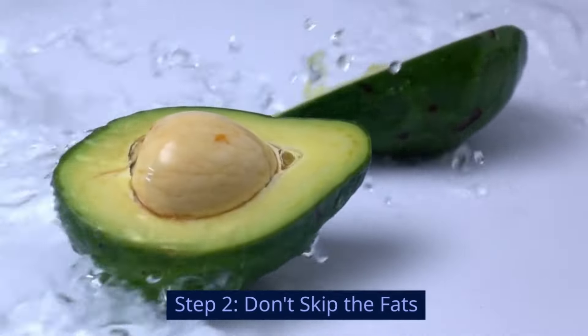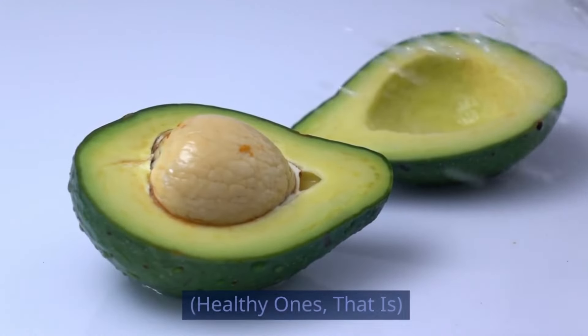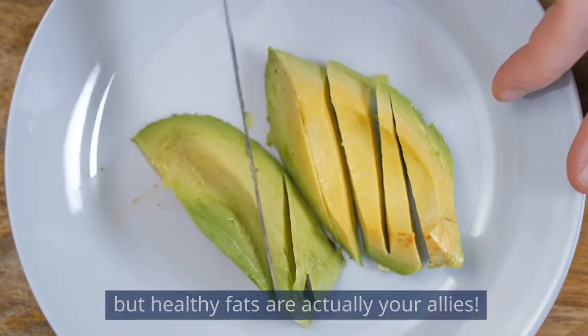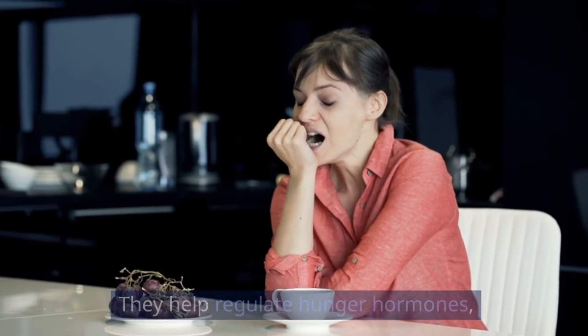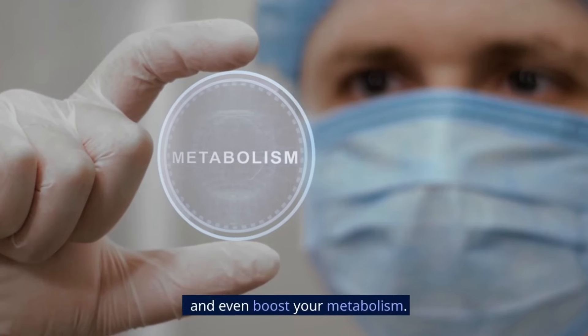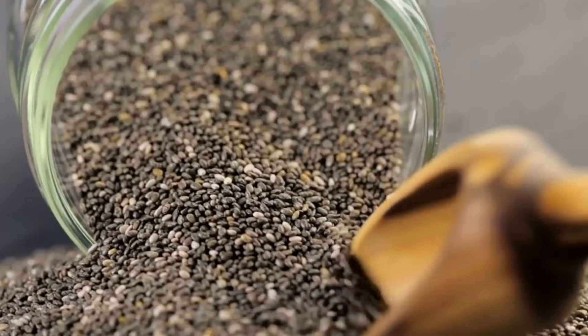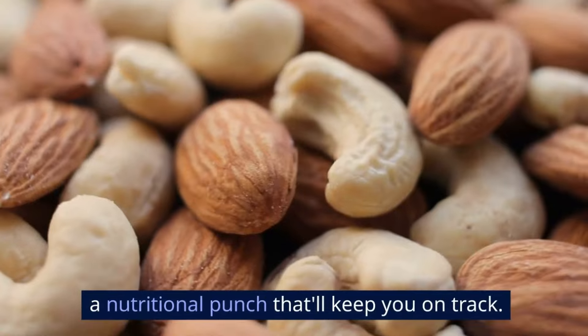Step 2: Don't skip the fats — healthy ones, that is. Fat might sound like the enemy, but healthy fats are actually your allies. They help regulate hunger hormones, keep you feeling satisfied, and even boost your metabolism. Think avocado, nuts, and seeds — these little powerhouses pack a nutritional punch that'll keep you on track.